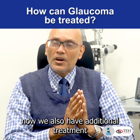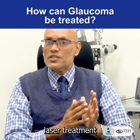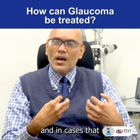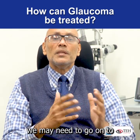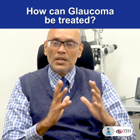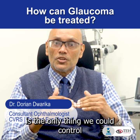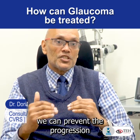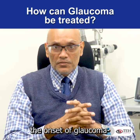We also have additional treatments that can do the same thing, which include certain types of laser treatments. And in cases where we don't get the response with eye drops and laser treatment, we may need to go on to surgical procedures to get the pressures lowered. Because the lowering of the pressure is the only thing we could control, and by lowering it, we could prevent the progression, worsening, and also the onset of glaucoma.